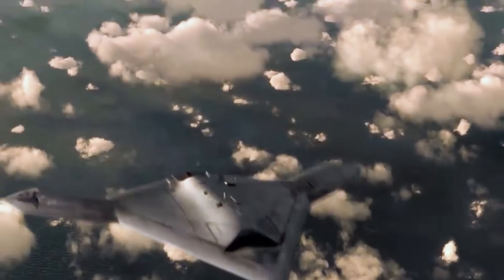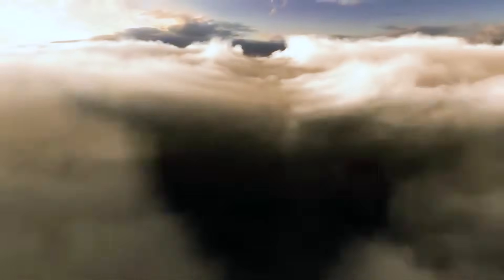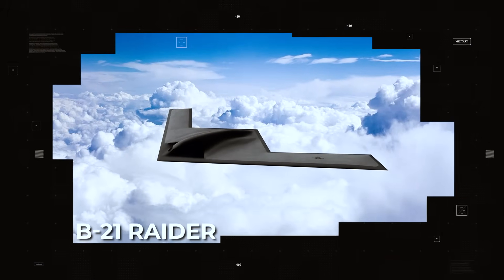In the skies above the world's most contested regions, a new shadow looms — sleek, silent, and virtually invisible to radar. This is the B-21 Raider, America's newest and most advanced strategic stealth bomber.